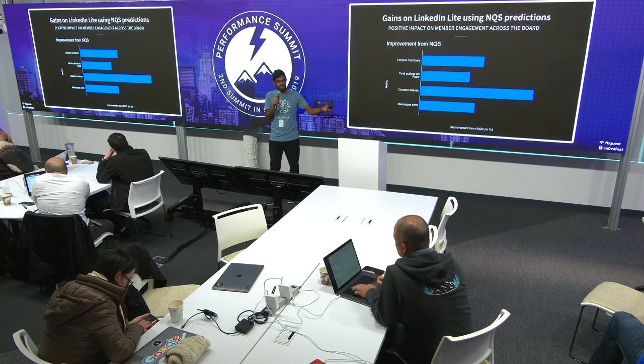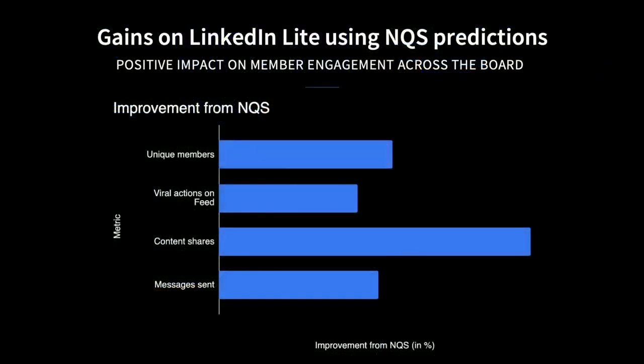Once we saw everything working well, we have our first model result study, which really inspired us and made all our hard work feel worthwhile. We saw huge improvement — on the x-axis is the relative percentage improvement. The metrics we cared about: the number of unique members improved, and since this was implemented on LinkedIn feed, we saw actions also improve significantly because images load faster on feed based on the model's predictions. The number of shares and messages sent also improved quite significantly.